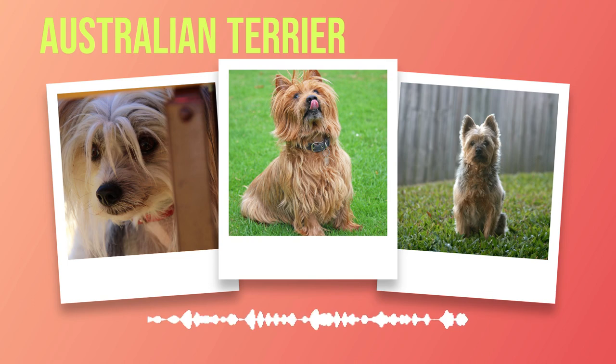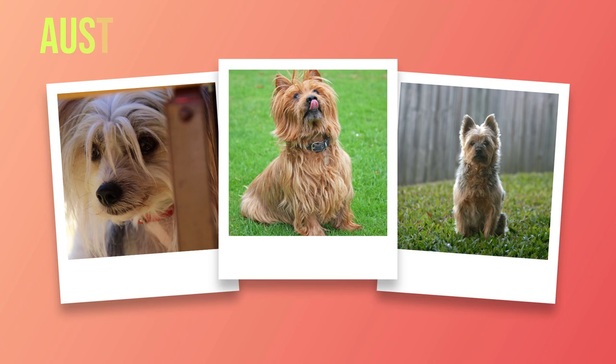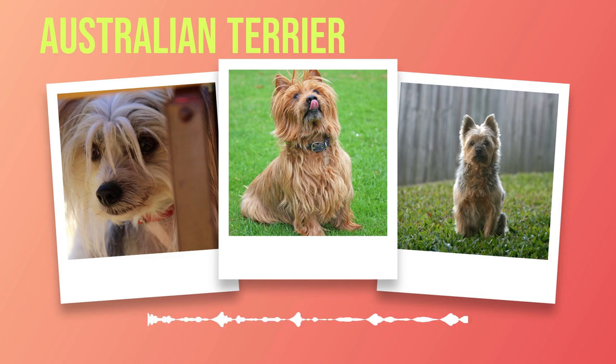Australian Terriers are intelligent and spirited dogs that can excel in training with the right approach. Their independent nature may present occasional challenges, but with patience, consistency, and positive reinforcement techniques, owners can unlock their full potential. Remember to establish yourself as the pack leader early on and focus on socialization to ensure a well-rounded companion. By understanding their unique behavioral traits and providing them with mental stimulation alongside physical exercise, you will have a loyal and well-behaved Australian Terrier by your side.